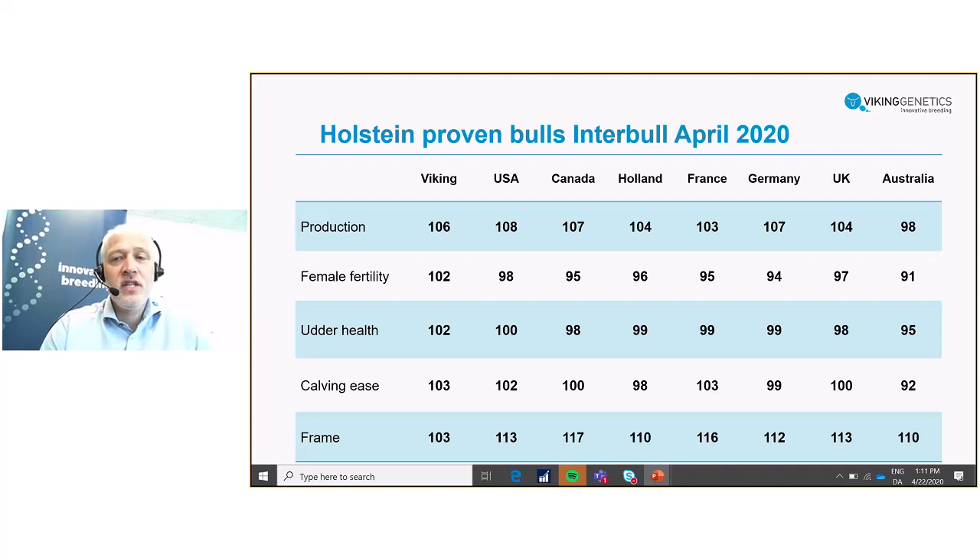If you see the number here on production, you will see the average genetic level of the Viking bulls is 106, and compared to other major Holstein populations around the world you will see a more or less similar genetic level of production across the different populations.